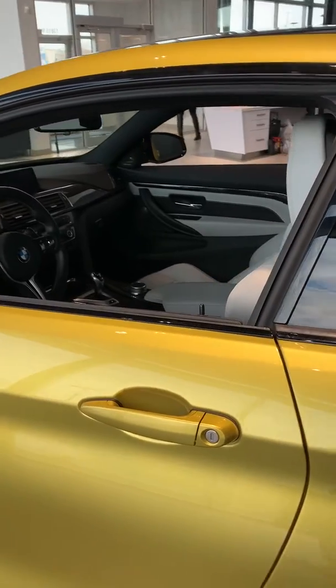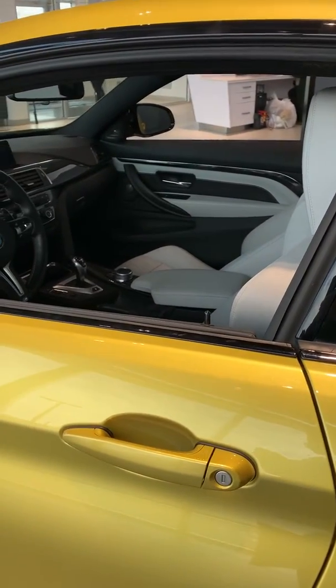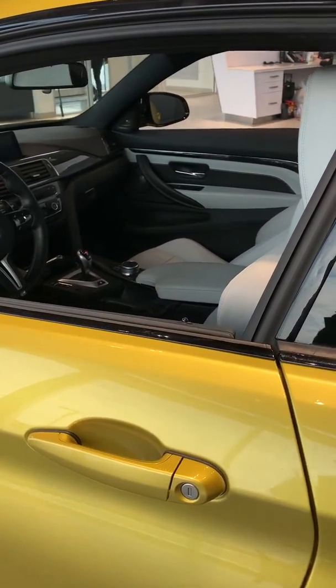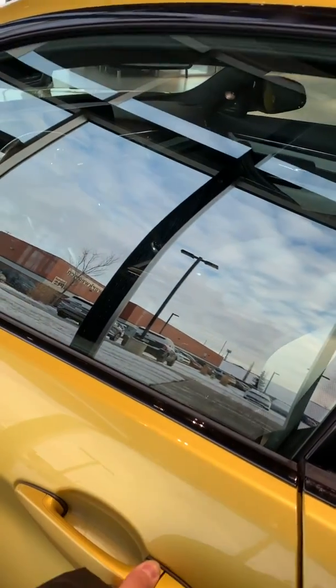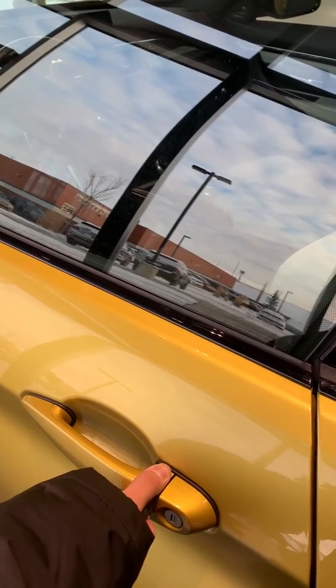Another cool thing about this vehicle — let's say for example you accidentally left your windows down. You can see the windows roll up just by putting your finger in the proximity keyless entry spot.